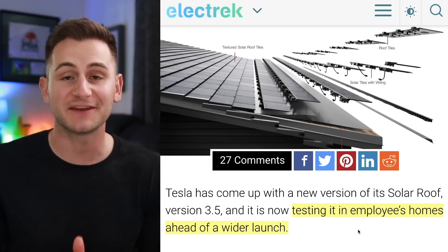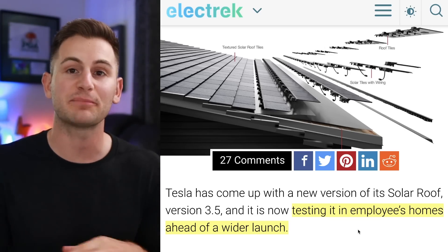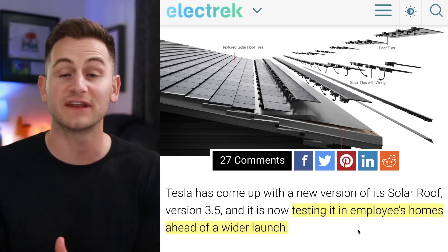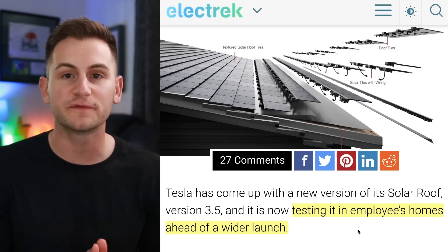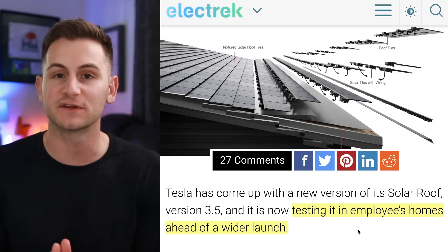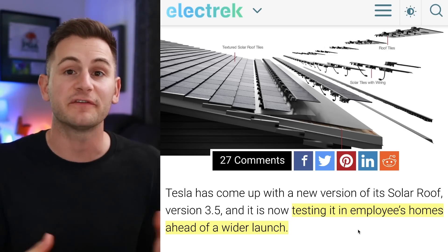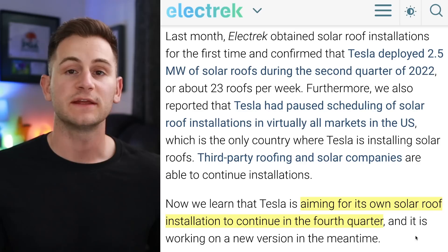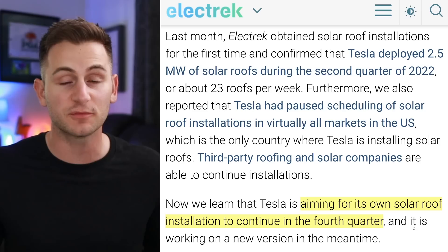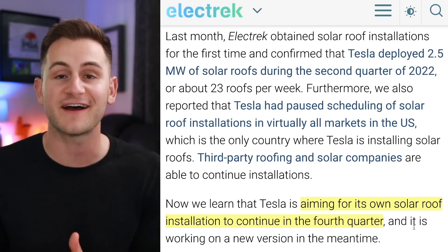As of late, it's basically just been bad news for the solar roof — Tesla was only installing around 23 solar roofs per week, and had recently paused all installations in United States markets. Third-party installers were continuing on, but Tesla itself put a pause on its own installations. Essentially, things with the solar roof just have not been going well. Is this version 3.5 going to be an overnight fix? Absolutely not. However, it's encouraging to hear they're continually working on the hardware and may have a fix to make installations easier. Electric is saying Tesla is aiming for its own solar roof installations to continue in Q4 of this year, presumably with this new version 3.5 — though no detail was given on what version 3.5 actually entails.